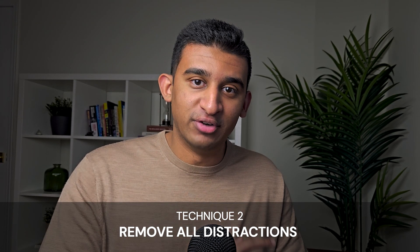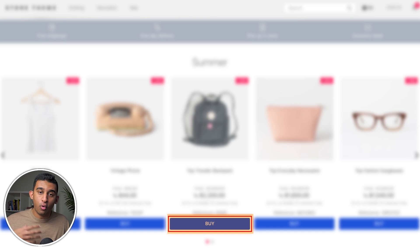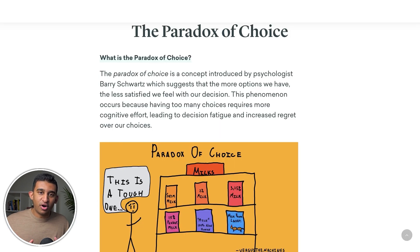Technique two: remove all distractions. Distractions are an absolute killer for conversions. Take a hard look at every section of your site and remove all unnecessary elements that take focus away from the one thing you want users to do — whether that's filling out a form, clicking a CTA button, or buying a product. This follows the concept of the paradox of choice: when you give people too many choices, it equals no choice at all. Every extra option slows down decision making and ultimately leads users to get overwhelmed.